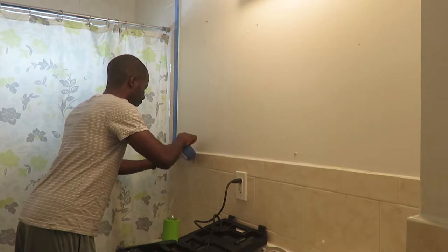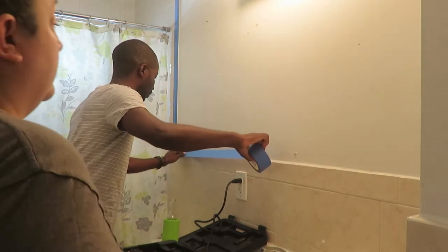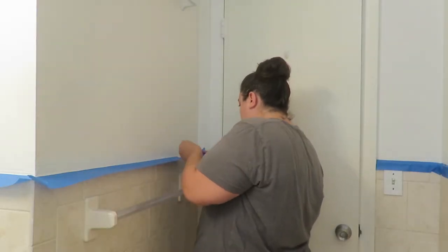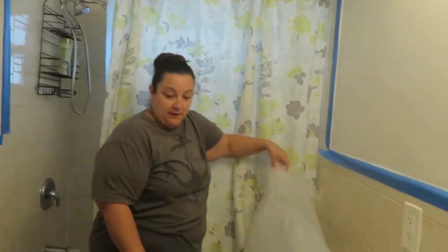I'm going to keep the tape over here, around the other way, and then I've got to prep the floors and start painting. Covering the toilet seats with plastic is also very important, just in case you trip and knock off a can of paint.